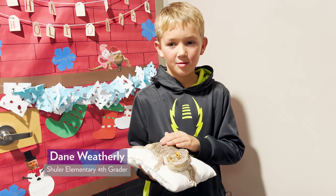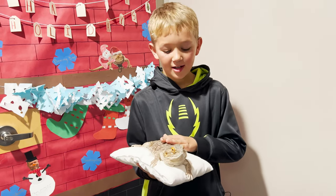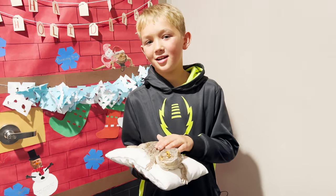I like that he's calm, and I like how on the side of his body he has spikes.